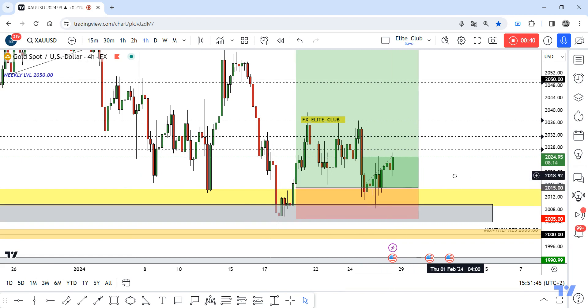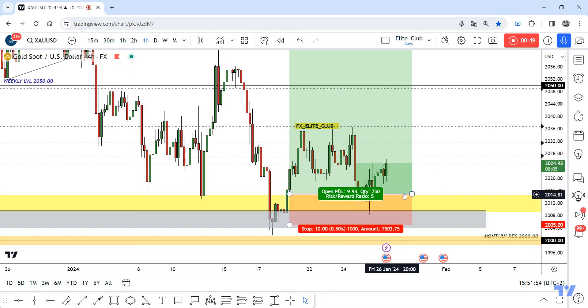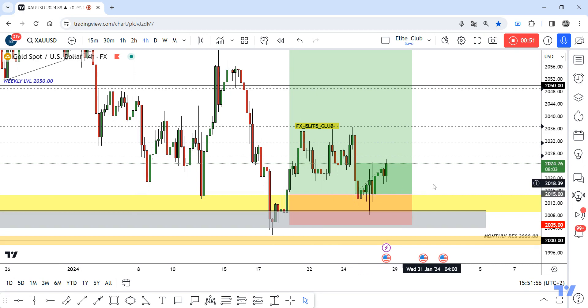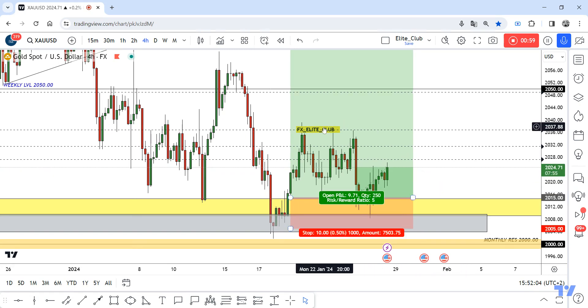Anyone who missed this entry — I think the price will go back to the same entry many times and will give us good bullish price action to re-enter. So if you missed the first entry, you can wait for the price to go back and retest this yellow area and give us any bullish price action, then you can enter a buy trade.